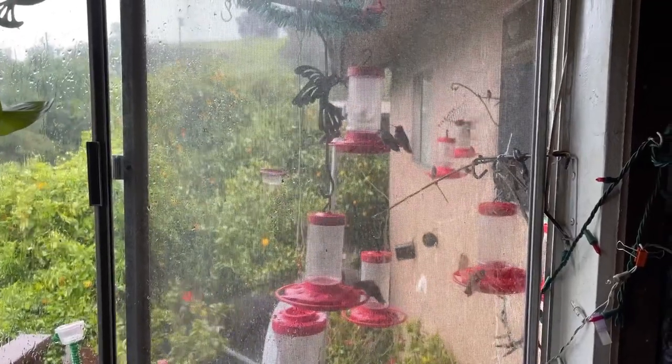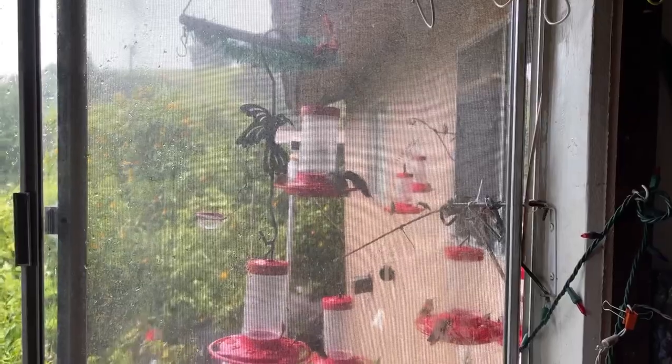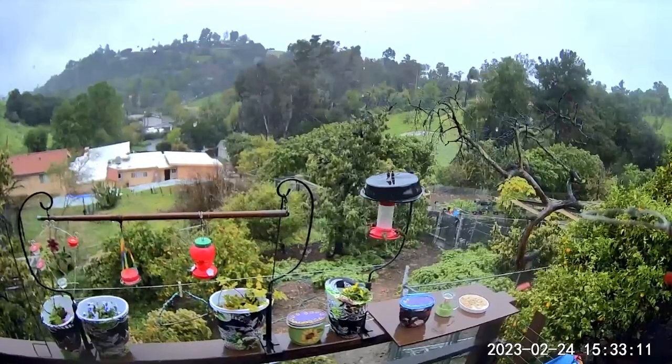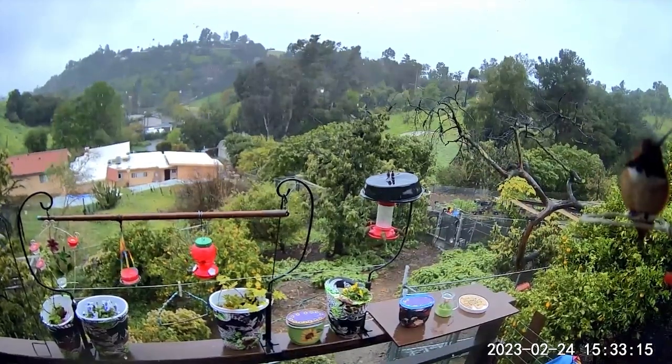The hummingbirds are actually fine. As you can see, they're feeding. I don't have as many feeders out because I don't want to leave that many feeders in the rain. I try to hug the house as much as I can and have them under shelter.